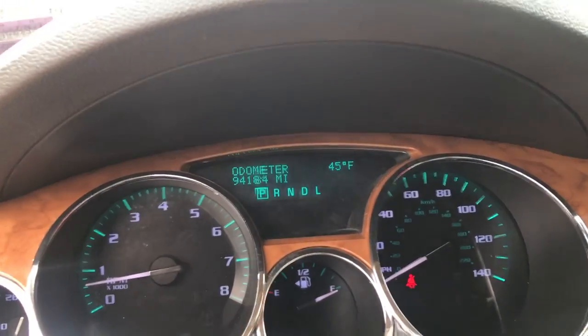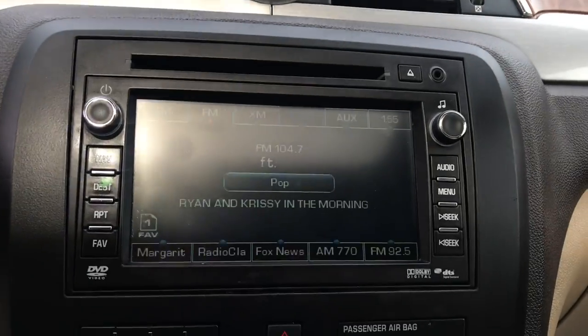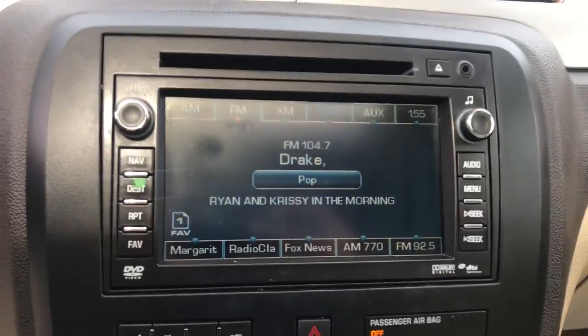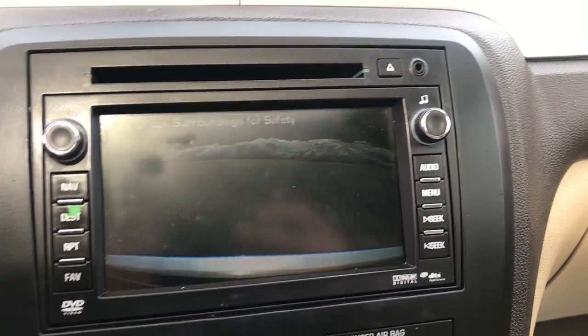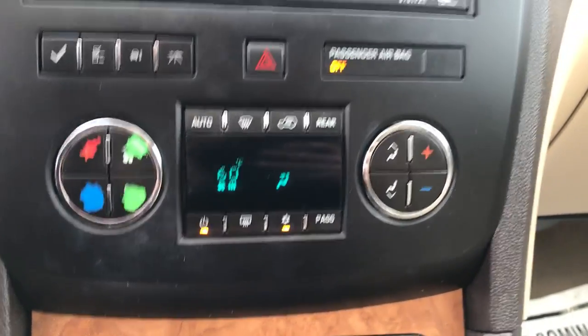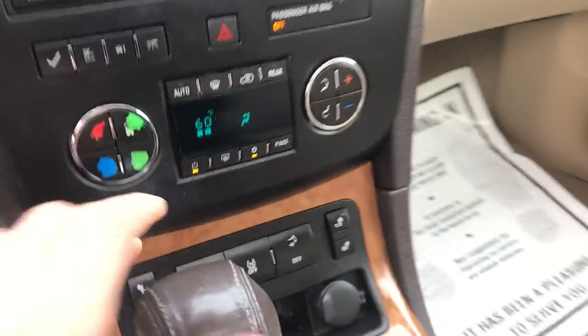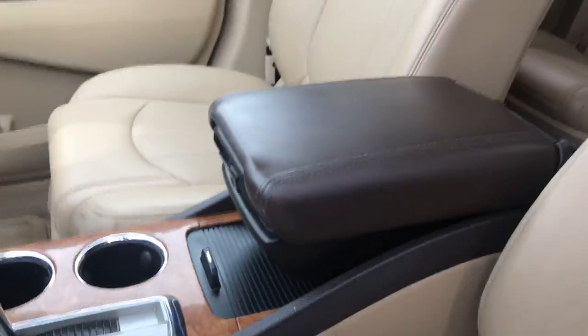Two of the gauges here — 94,184 miles. It's got your infotainment screen here, as well as your backup camera. Got your trip settings there. Climate control. Heated driver and front passenger seat. Got your shifter there, your center console.